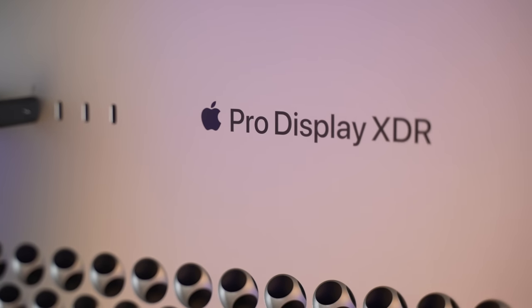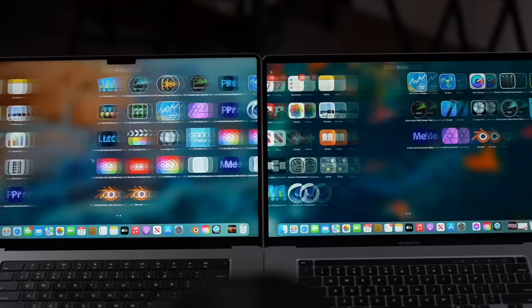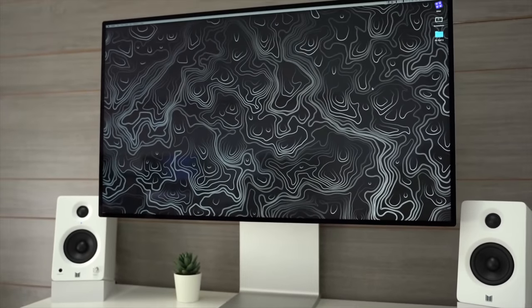The new display will come with mini LEDs, making it an XDR display. It may have extra features like ProMotion 120Hz, though that would be very difficult to implement so it's unlikely. It's definitely going to be more expensive and targeted at users who need the XDR 1600-nit brightness.